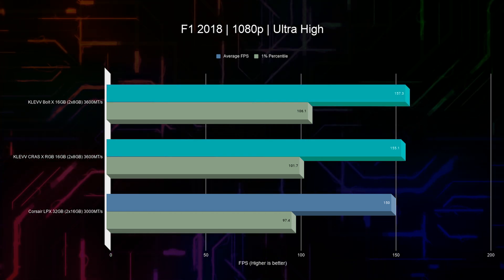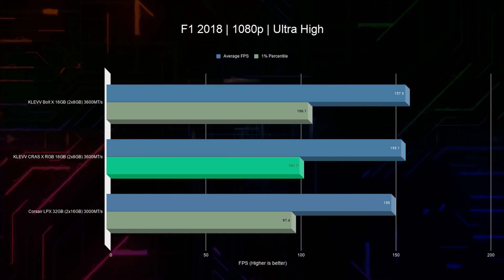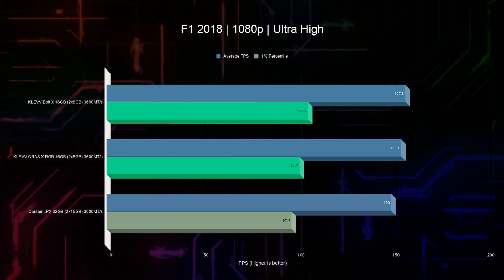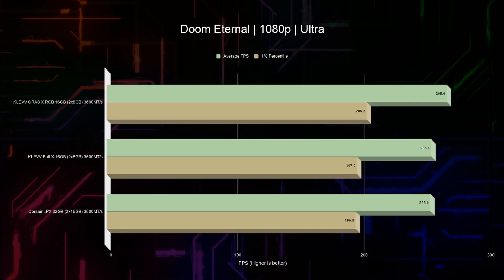Next up is Formula 1 and here it gets very interesting — there is a 3.4 to 4.9% improvement in average frame rate consistent with previous tests, but also a 4.4 to 8.9% improvement in 1-percentiles, which is a really significant improvement. Digging deeper, we find the GPU jumping between 88 and 98% utilization on Corsair RAM, and between 92 and 97% on Klevv RAM.